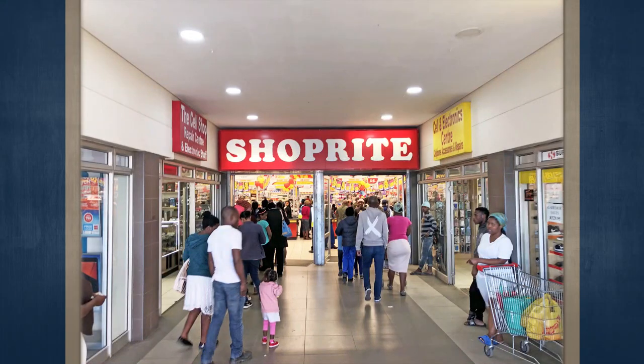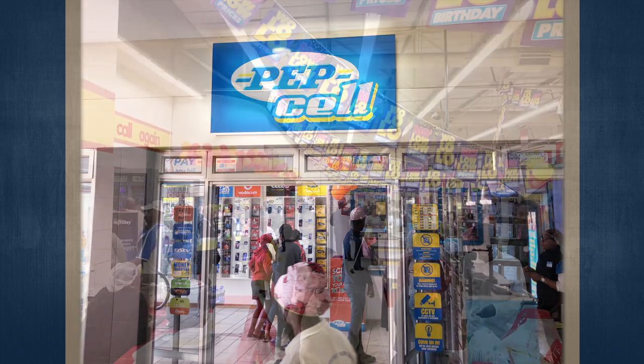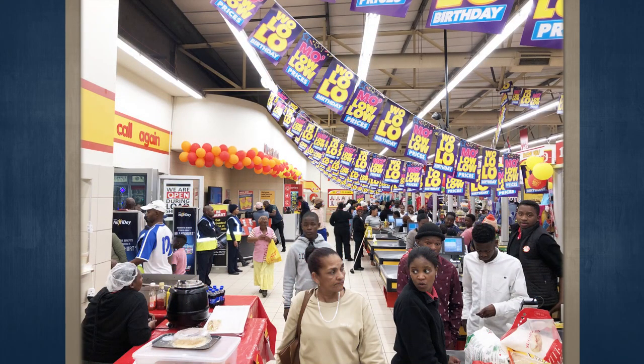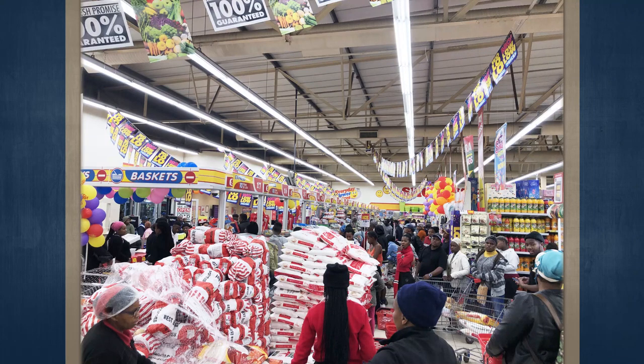Other tenants of the center are OK Furnishers, Shoprite Liquors, Cash Crusaders, Capitec Bank, Ackermans, Hungry Lion, Pep, Pep Cell, Shumax, Leather and Electronics, Mrs. Gold, Cell and Sound, Mohsen and Family Traders, New Look Cosmetics, and multiple ATMs for Capitec, FNB, ABSA, and Standard Bank.